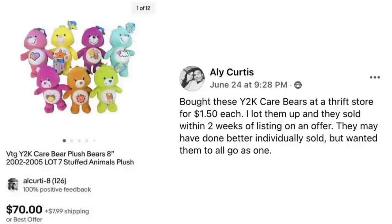And the last one — Allie Curtis bought these Y2K Care Bears at a thrift store for $1.50 each, lotted them up, and they sold within two weeks of listing on an offer. They may have done better individually, but she wanted them to go all as one. Seven vintage Y2K Care Bears stuffed animals — investment $1.50 each, lot sold for $70.